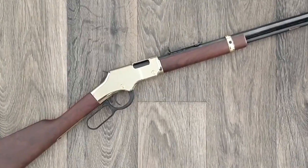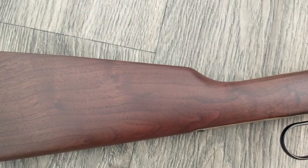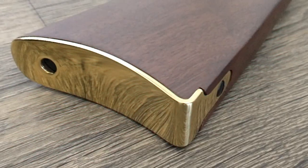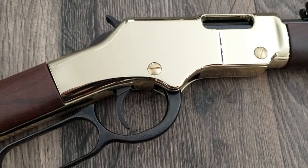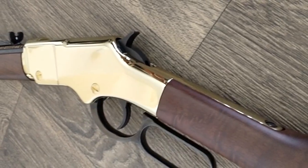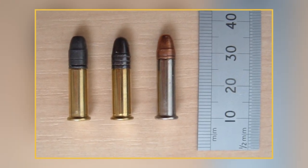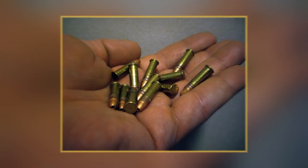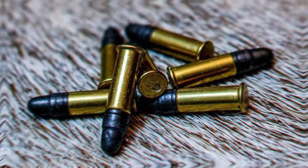The rifle features a 20-inch barrel with a 1-in-16 twist rate, which allows for high accuracy and precision. The American walnut stock is highly durable and beautiful, featuring a straight grip and a brass butt plate that adds to the rifle's classic look. The rifle also has a highly polished brass receiver, giving it a distinct and elegant appearance. The blued steel barrel is highly durable and resists corrosion, making it ideal for outdoor use. The .22LR cartridge is affordable and widely available, making it an ideal choice for plinking and small-game hunting.